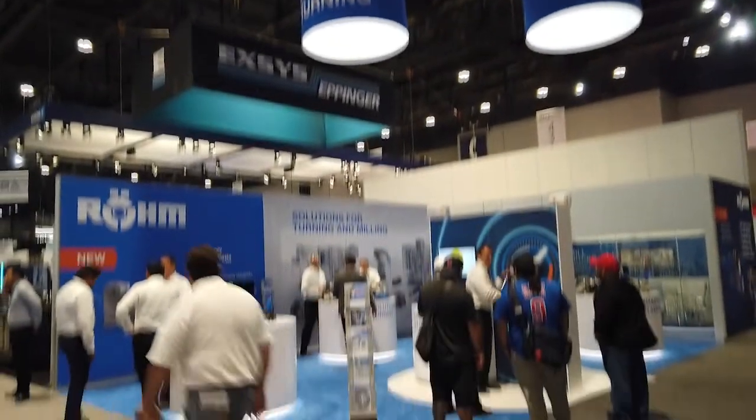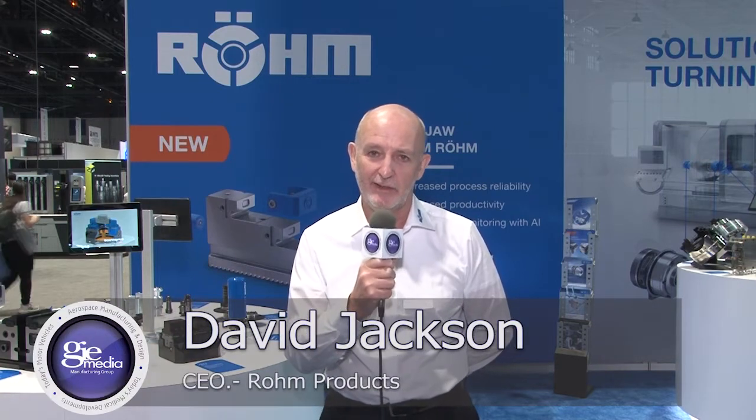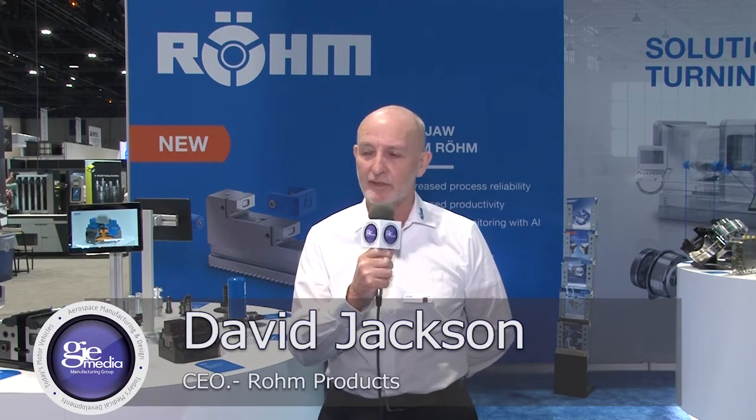Welcome to the Roam booth at IMTS 2022. Roam is a German company formed in 1909, so we're over 110 years old. We're having a great show right now. We have a full range of work holding and tool holding accessories, components, and solutions for OEMs, manufacturers, distributors, and end users across the states and in Canada.